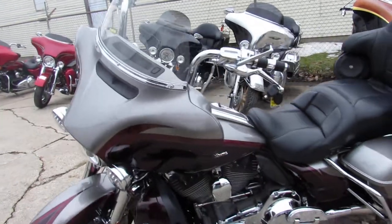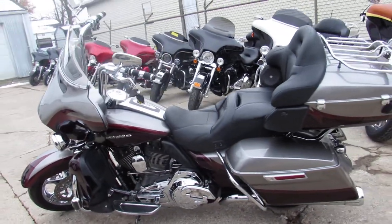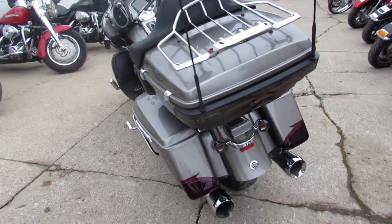Say that three times fast. Two-tone paint, 2015 CVO, sold for over $40,000 new. This one's got the 110-inch Screamin' Eagle motor, Screamin' Eagle air intake, and the Crusher exhaust.